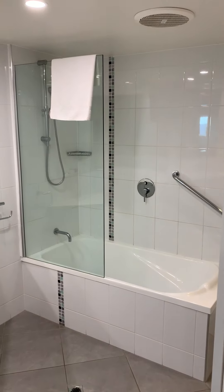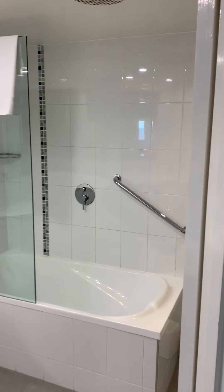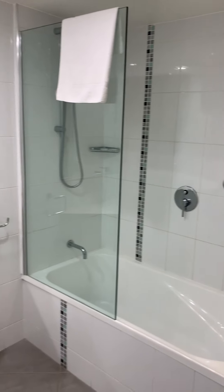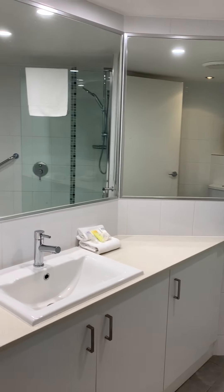Off to the left is the main bathroom. It's a nice big bathroom with so much space. Double mirrors.